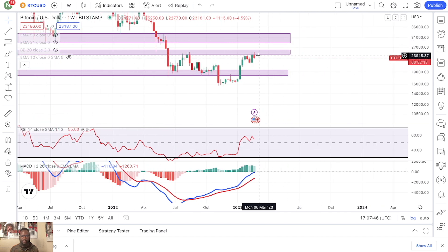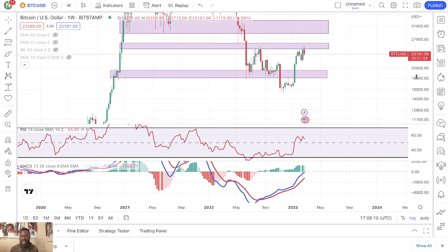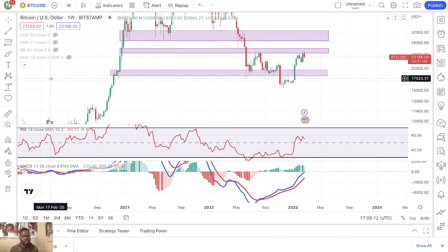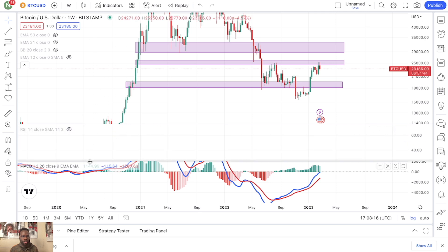But it looks like Bitcoin wants to pull back first before we get this move up into the $30,000 range. Now it does not have to pull all the way back to retest this range right here, but something I think can also play out is an inverse head and shoulder pattern.